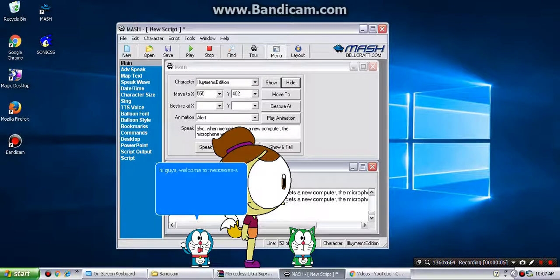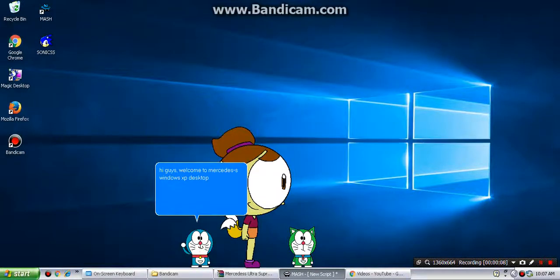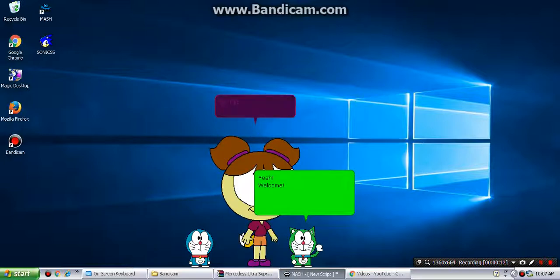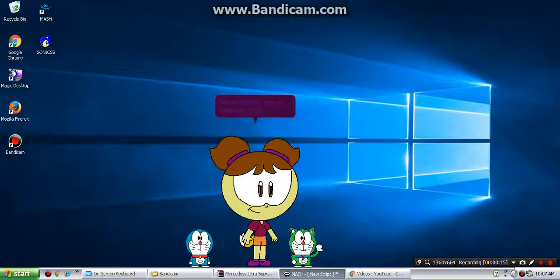Hi guys, welcome to Mercedes's Windows XT desktop. This is my desktop of my Windows XT that I have on VirtualBox installed.